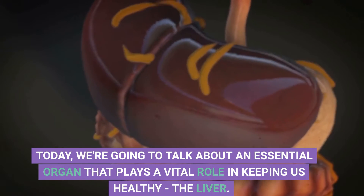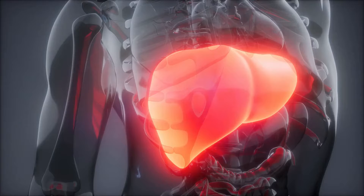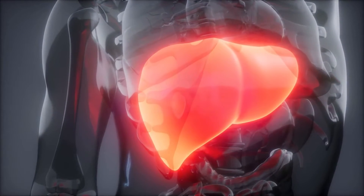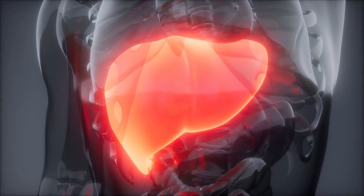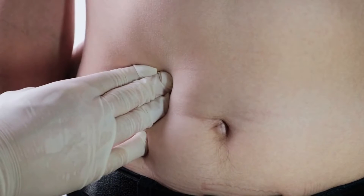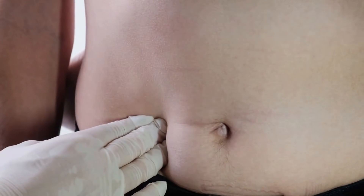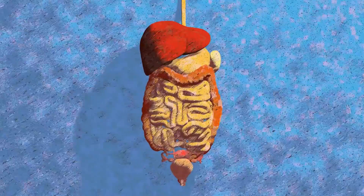Today, we're going to talk about an essential organ that plays a vital role in keeping us healthy: the liver. The liver is the largest glandular organ in the body and is responsible for a range of functions like filtering toxins, producing bile, and regulating metabolism. But what happens when your liver is affected? In this video, we'll discuss 10 signs that indicate your liver may be affected, and what you should do about it. Let's get started.